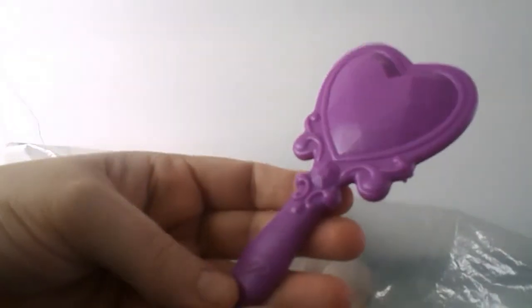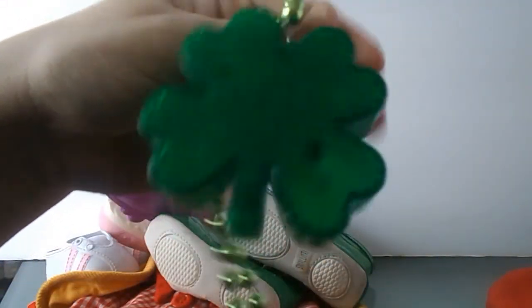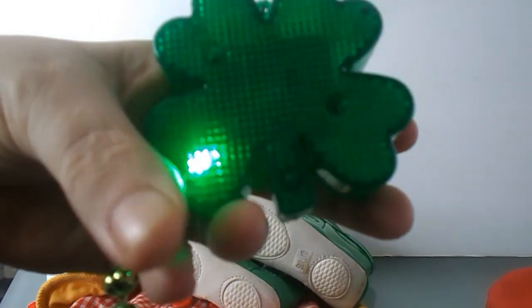A Shopkins basket, some kind of brush, I'm not sure what this stuff is — looks like a chef hat of some kind. And then this is a necklace, a shamrock necklace. You push the button and it lights up.